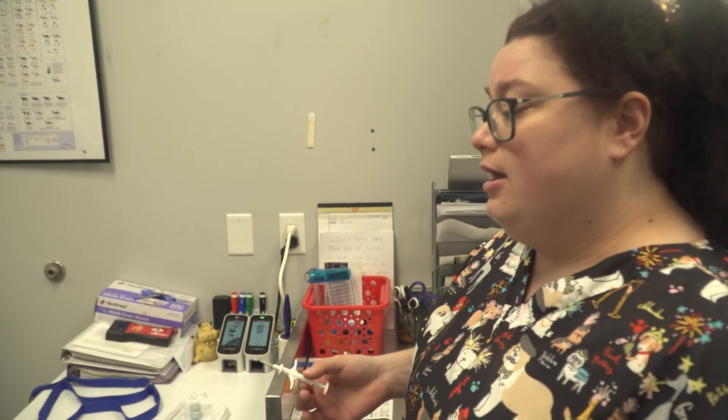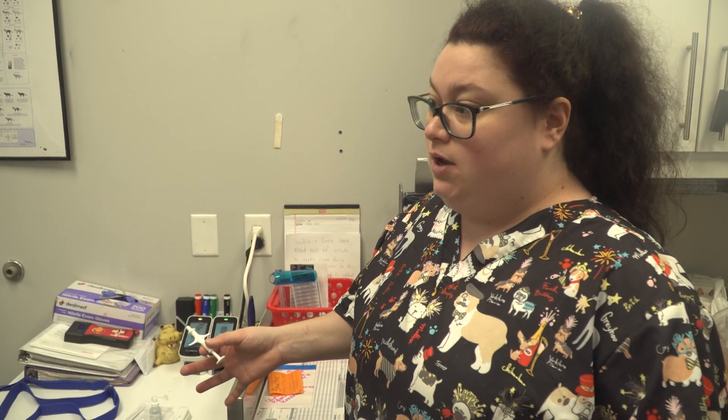This is the microchip. It's a slightly bigger needle, so some dogs don't mind it and others do. Microchipping is really essential with our shelter animals. Every dog and cat that leaves our shelter is microchipped — it's just another form of identification. Whenever you adopt a dog or cat from us, they will already be microchipped; it's part of the adoption fee and the adoption process.